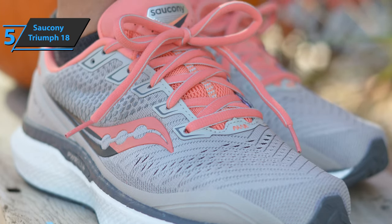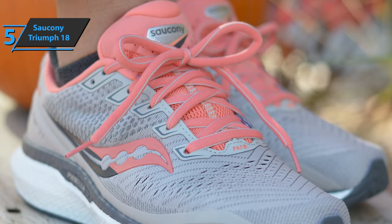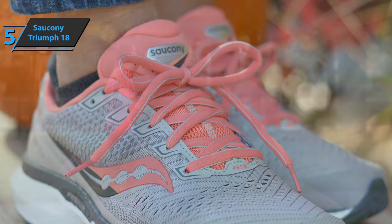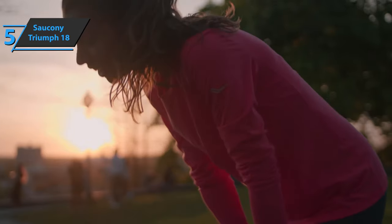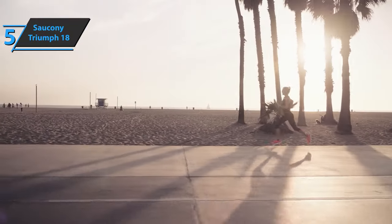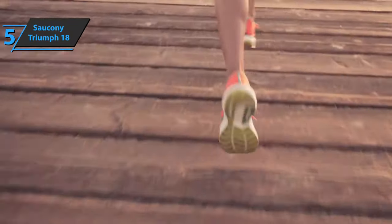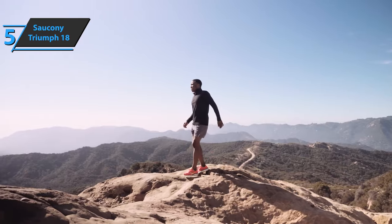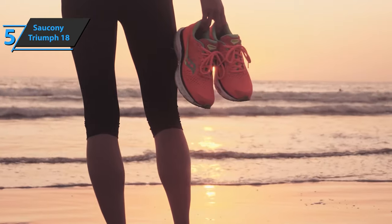The running shoe will grant you liberty even to compete in the marathon. As a matter of fact, marathons are where it shines the most. Made and structured to keep the foot in place without fear of any time or distance. The sole retains the same pattern as in version 17, but has changed a certain geometry to be more durable and with a better response in the race. A top-notch product highly recommended for long runners.